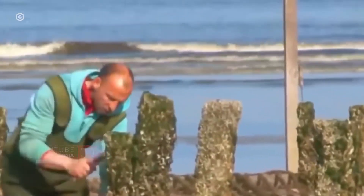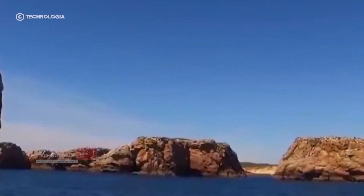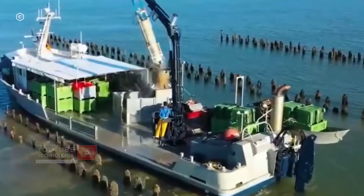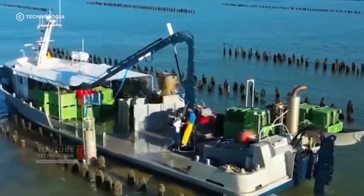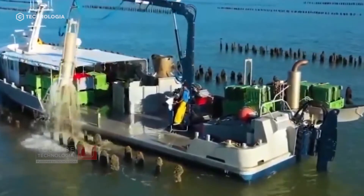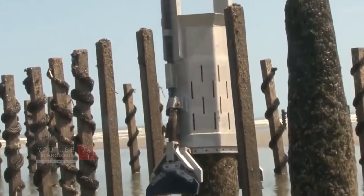After six months and periodic checks, workers harvest the green mussels using special boats. A worker controls the boat to pull the collector's rope, which is filled with many adult green mussels, and collects them into a container.